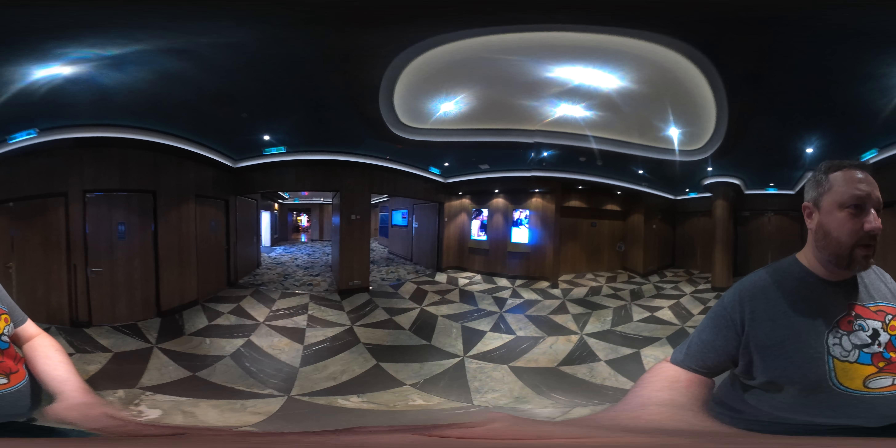This is the aft of Deck 7. It's not nearly as exciting to go out the side doors and use the Deck 7 wraparound anymore because all the lifeboats are in the way. But you can still go out there and use it as a way to get around the ship.